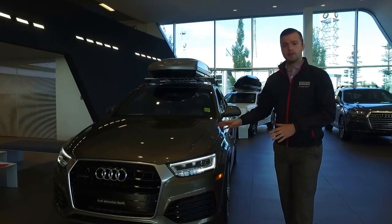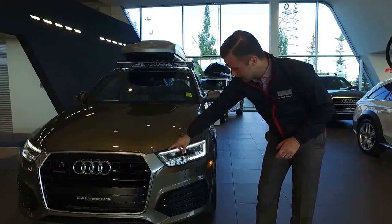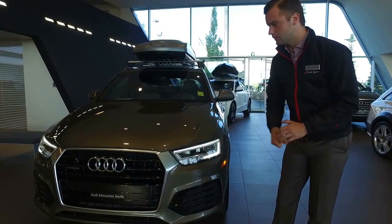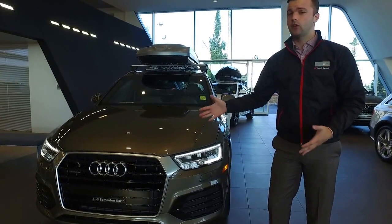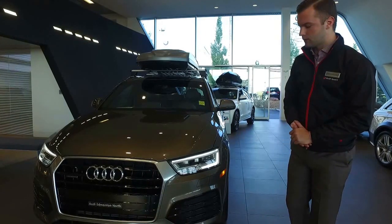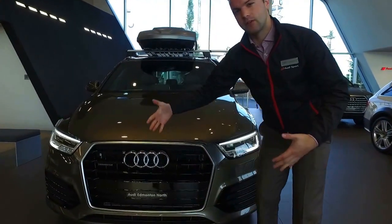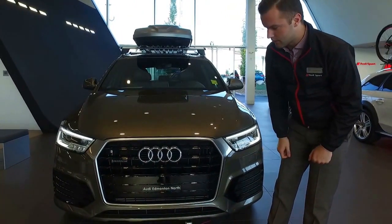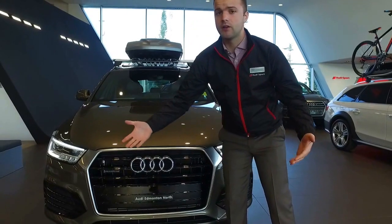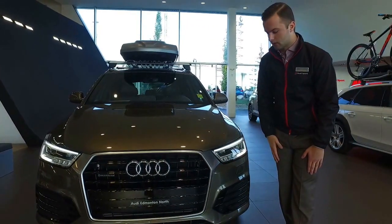Right here I have the Q3. It's a Technic model, the higher trim level. You can tell by the LED daytime running lights and full LED headlights, so it'll be much brighter for you. This is finished in the Tundra Brown Metallic — it's a very unique color. There are plenty of colors available, very sporty colors as well for the Q3. On the front, you'll see we've got the very large single frame grille, and that gives the vehicle that very large, wide, aggressive presence on the road. You'll see here we've got the Quattro badging as well, so best all-wheel drive system in the market — available in the wintertime and summertime, you're going to be taken care of in this vehicle.